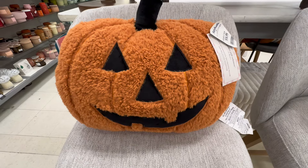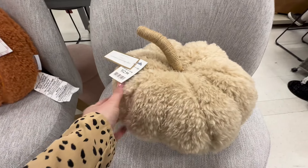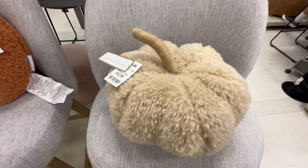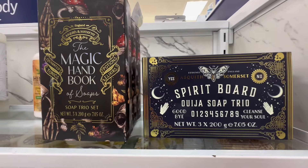Over in the candles — one of my favorite sections — just so many candles to choose from. I'm really loving the moody fall right now, the kind of black and gold aesthetic. Then these were really fun plushy pillows; they had a neutral pumpkin, and Pottery Barn also has a lot of these similar plushy pillows.